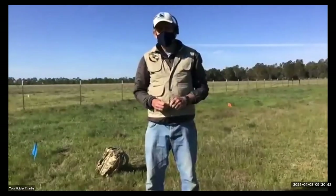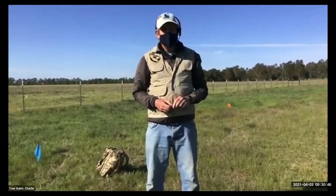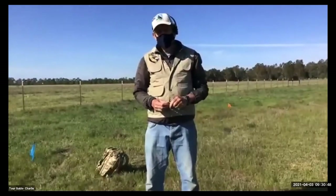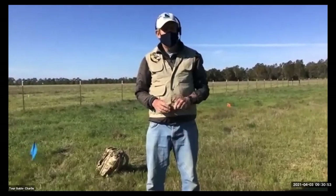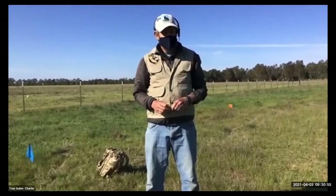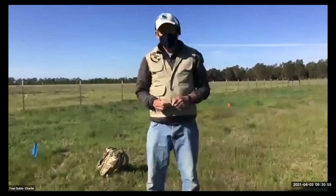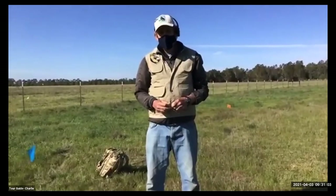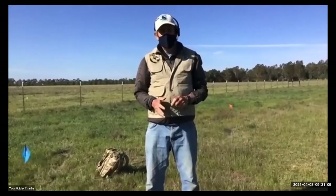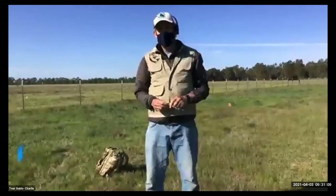Sheep are one of the management tools we use to protect vernal pools. You bring them in at the proper time and they'll eat the grasses, helping suppress the non-native plants and allowing the native plants to grow. We also have a couple of endangered and threatened species of crustaceans out here, which will be covered in a more detailed talk.